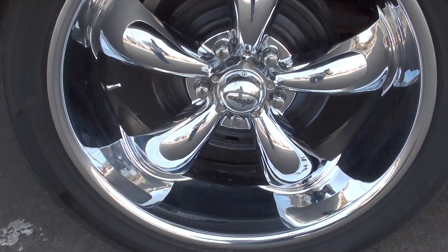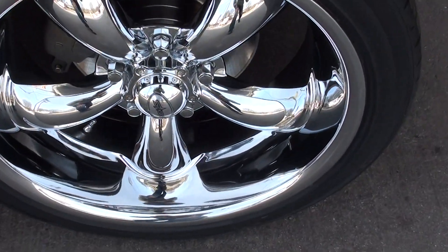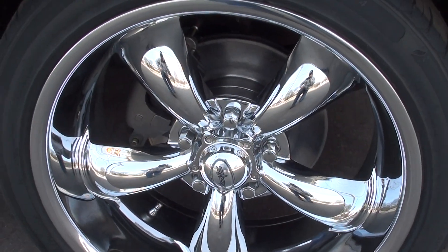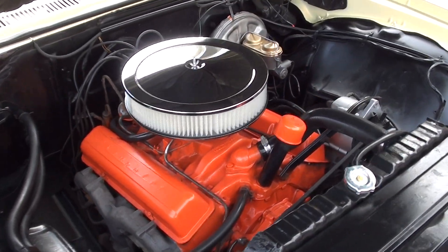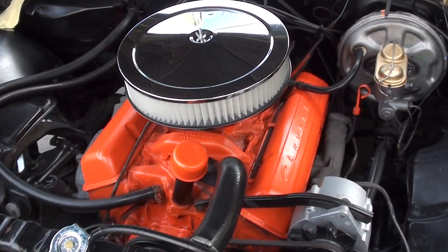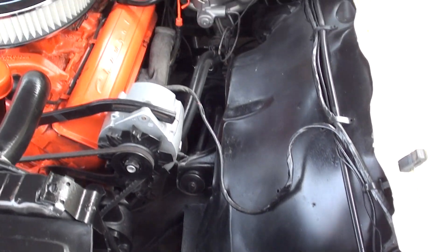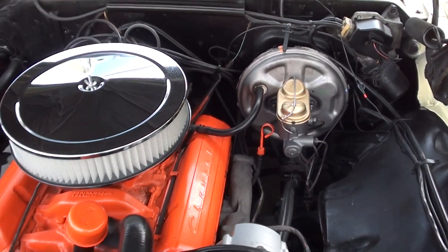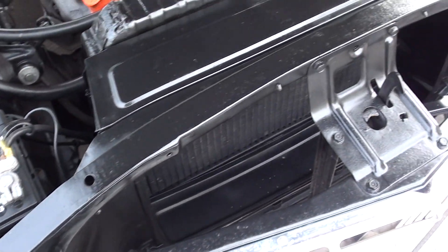That car's got 97,000 original miles on it. It's got all brand new power front disc brakes. It does have the matching numbers — 283 cubic inch engine, stock two barrel, stock intake and exhaust manifolds. Original Powerglide automatic transmission. Does have power steering and the power front disc brakes. Factory 10-bolt rear end.